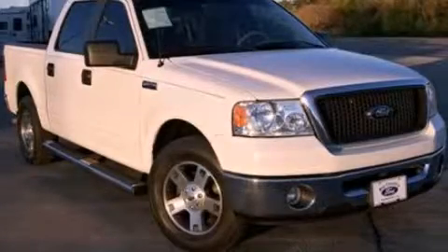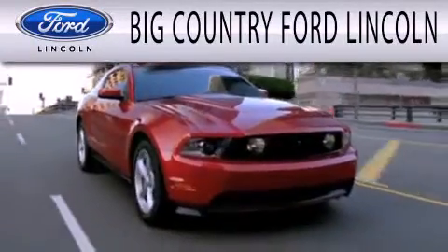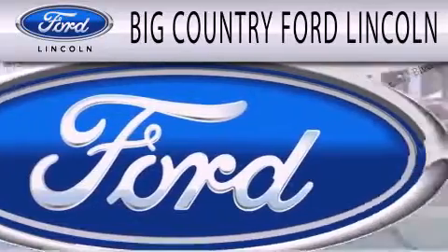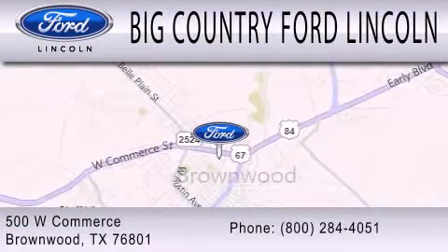We invite you to contact us today to learn more about this vehicle. Big Country Ford Lincoln is dedicated to doing everything possible to ensure that the experience you have selecting your next vehicle is as pleasant as possible. We're located at 500 West Commerce in Brownwood.